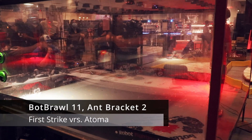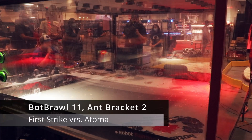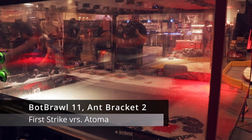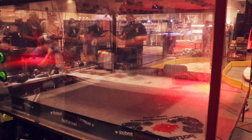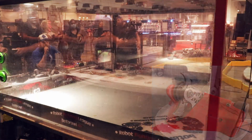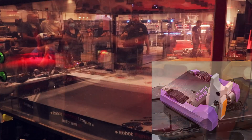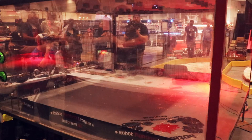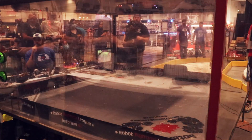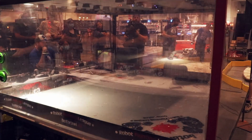We have our two bots loaded into the box. This is a one pound full combat matchup. In the right corner we have Optoma. In the right corner is First Strike. Red team is ready. White corner is in here. Both robots are ready.